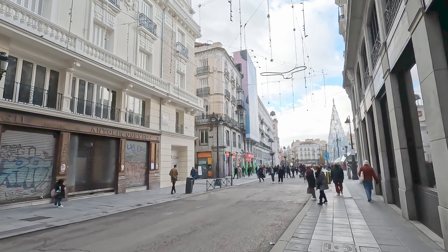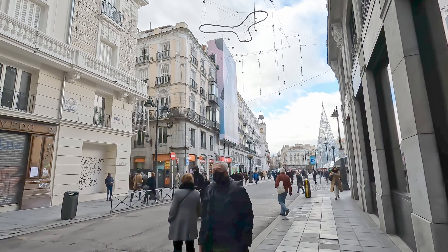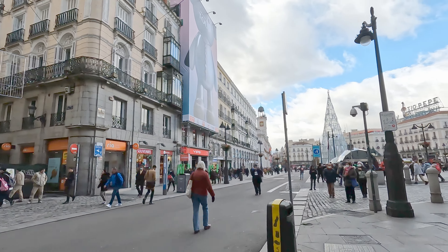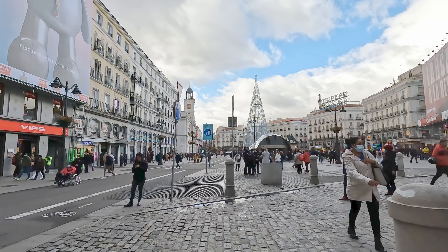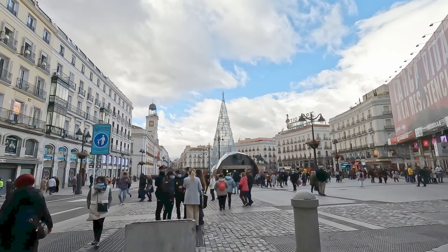Now we're entering the Puerta del Sol, the main center of Madrid. This is the main town square, and it was named after a city gate that faced the east and had a depiction of the rising sun on it. Puerta del Sol means 'gate of the sun,' and that's where the name of this square came from.